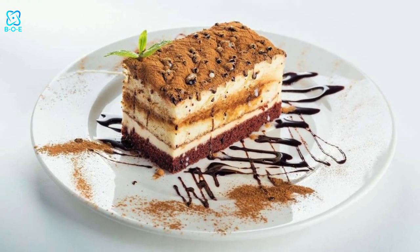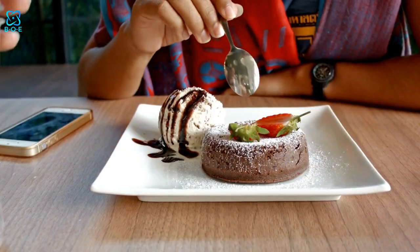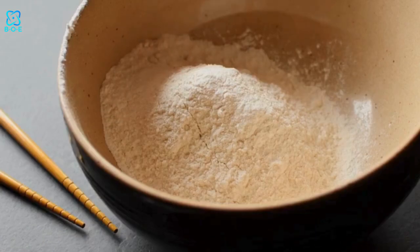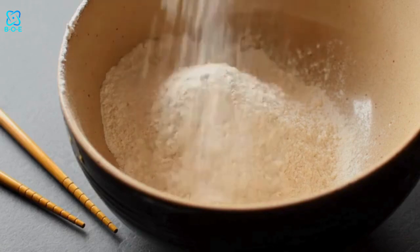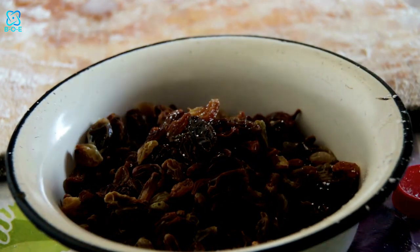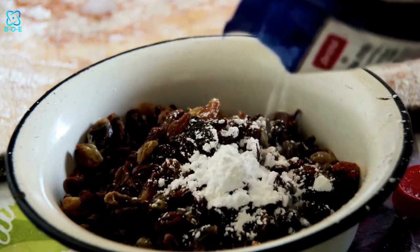If you're a fan of classic desserts like cookies and brownies, fear not! You can still enjoy these beloved treats in a healthier way. Swap out refined flour and sugar for whole grain flour and natural sweeteners like coconut sugar or dates. Add in nutrient-rich ingredients like nuts, seeds, or dried fruits for an extra boost of flavor and nutrition.